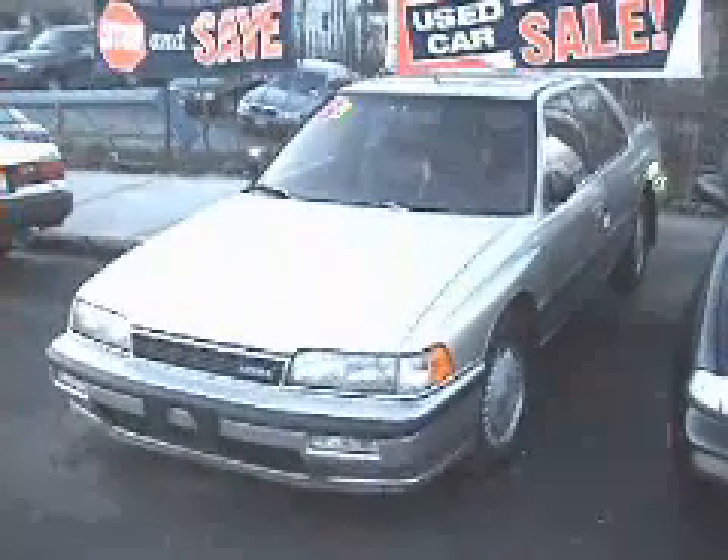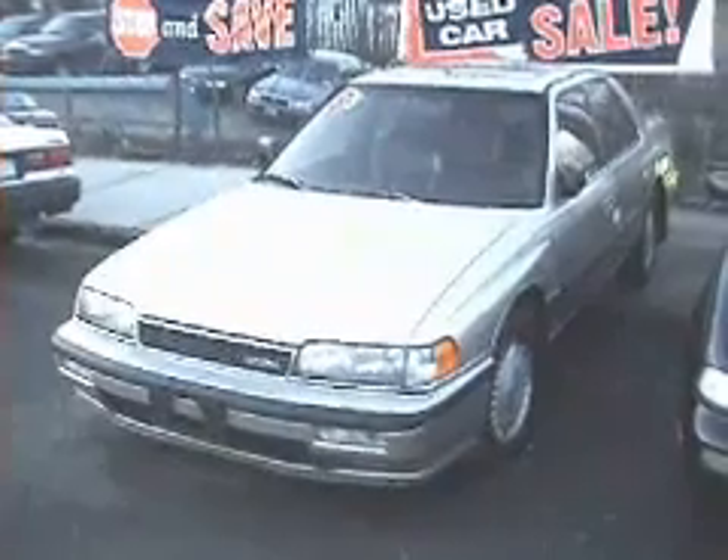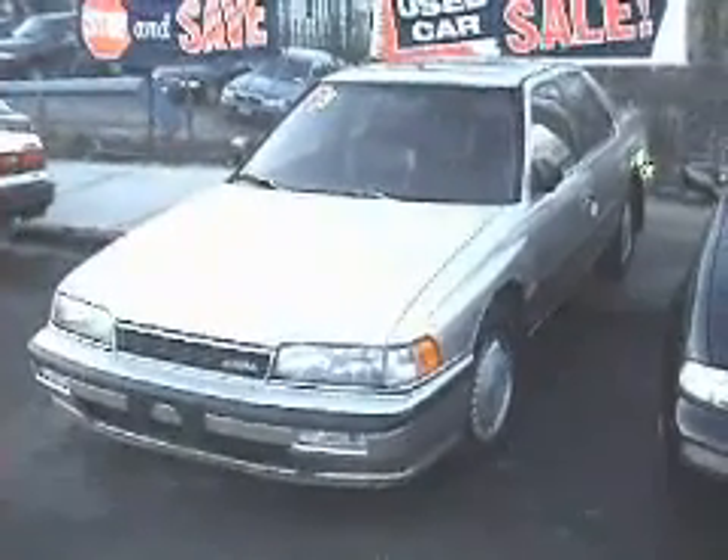This is Larry. We're in the Bronx on East Tremont Avenue on White Plains Road, and we're looking at a 1989 Acura Legend.